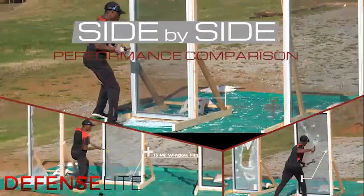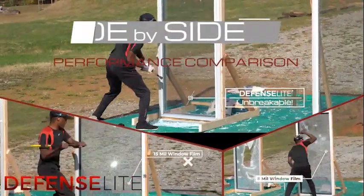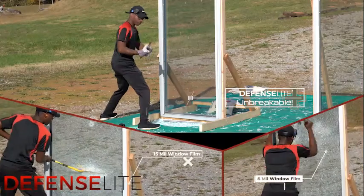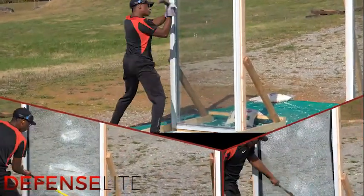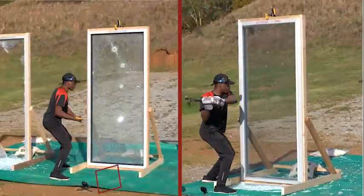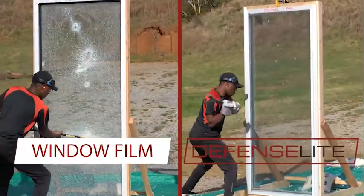When you're searching for a retrofit security glazing solution to protect against forced entry, it's best to compare your options side by side. Experiencing the differences in performance is the only way you'll know you're getting exactly what you're looking for.